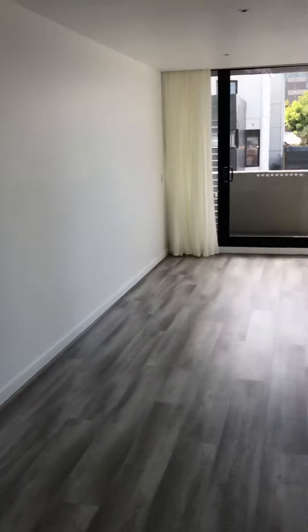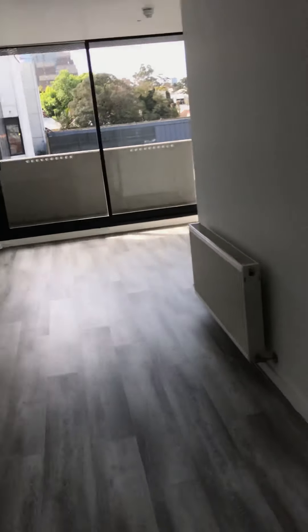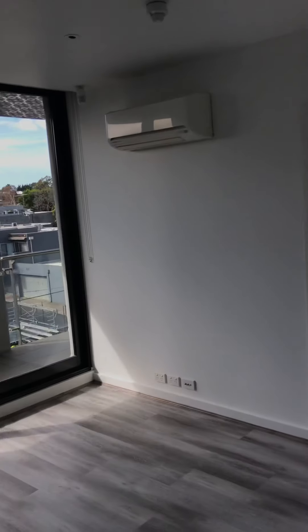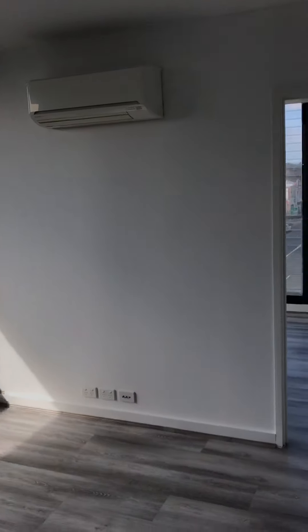Here we are standing back in the open plan living and dining space. Split system aircon for those warmer nights.